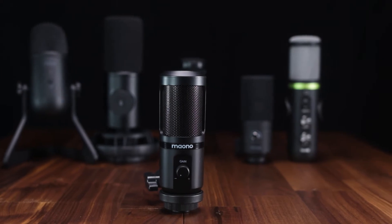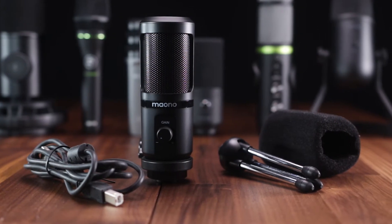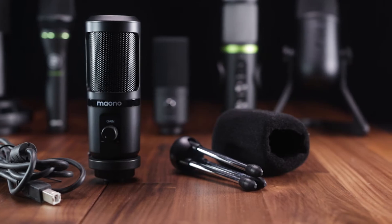When I connected it to my computer and heard how it sounded, I was actually so impressed that I had a colleague listen and compare it to a higher-priced microphone. The individual actually chose the sound produced by the Maiono PM461TR. So if you're looking for something very basic, well-priced, and that sounds decent, this is a nice pick.